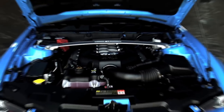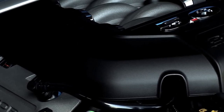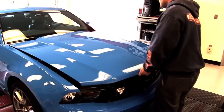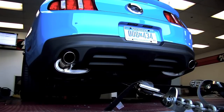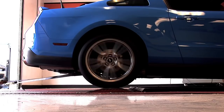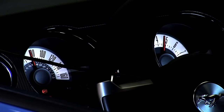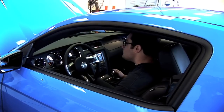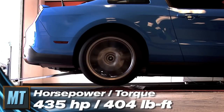The 5.0 is back and it's better than ever. Ford rates this 32-valve engine at 412 horsepower and 390 pound-feet. We're not going to take Ford's word for it, so we headed to K&N Air Filters in Riverside, California to check power and torque on the dyno. The official numbers? How about 435 horsepower and 404 pound-feet.